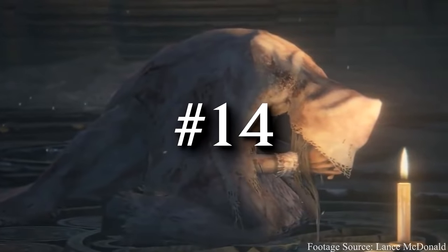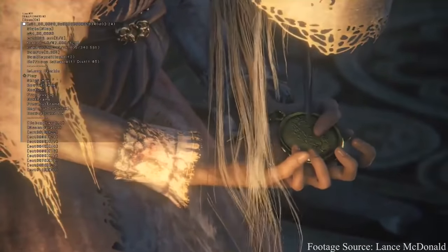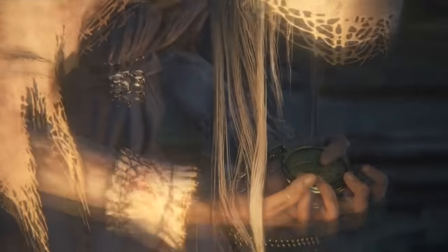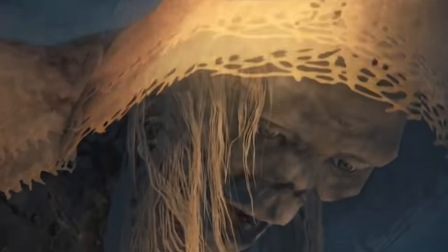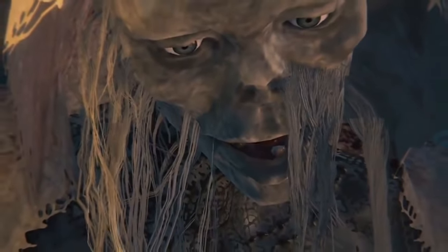Moving back to Bloodborne — there were some things in this game that I never thought we'd see, and Vicar Amelia's face before she transforms was one of them. Her side profile definitely gives you this younger and prettier impression, to my imagination anyway, but the reality is... yeah.